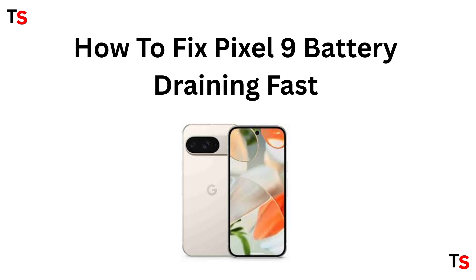Hello guys, welcome back to this channel. In today's tutorial we will be learning how you can fix a Pixel 9 battery which is draining very fast. Without wasting any time, let's move on.